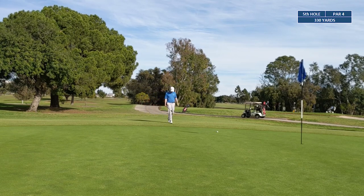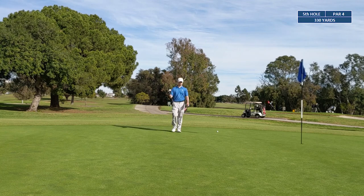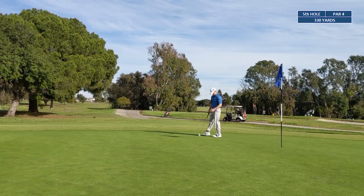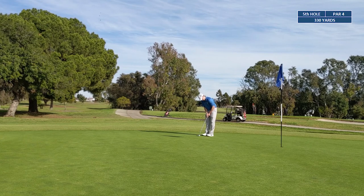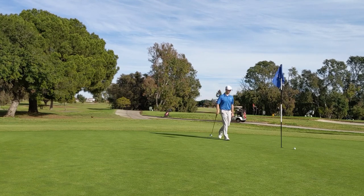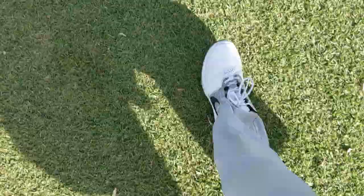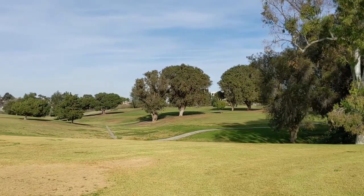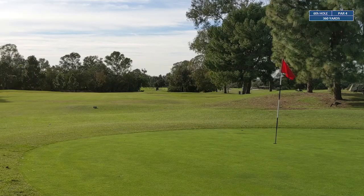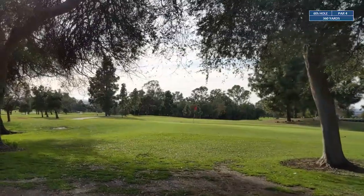Another poor effort on that chip shot — not giving it my best. We've got a long putt just to try to save bogey. With that miss, we are walking away with a double bogey — that puts us back to three over through the first five holes. Hole six — we've got another par four, 360 yards.